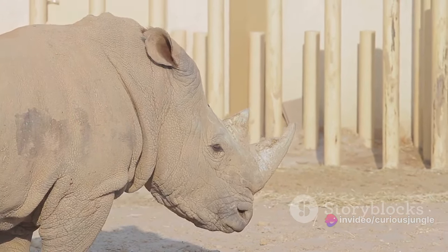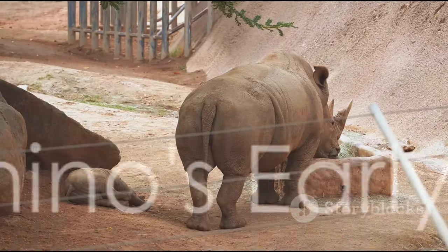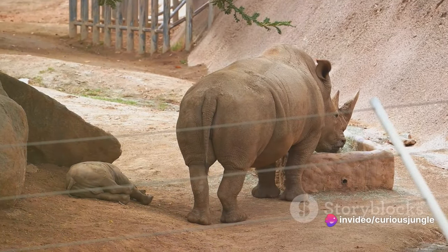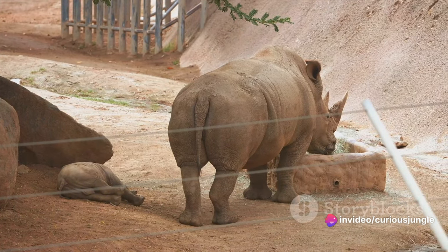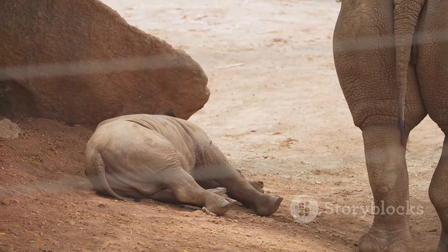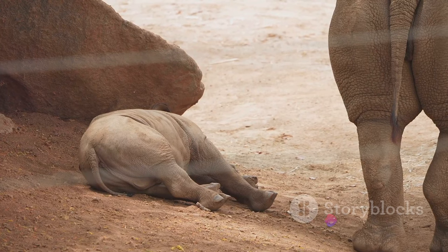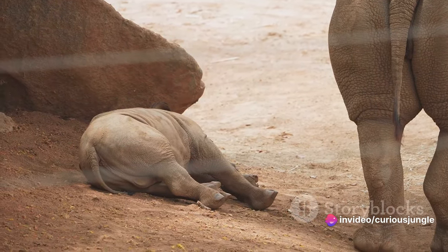Stay tuned as we unravel the enigmatic life of the rhino. The journey of a rhino begins even before it sees the light of day — the life of a rhino starts within the safety of its mother's womb. The gestation period of a rhino is quite lengthy, taking anywhere between 15 to 16 months. This extended pregnancy ensures that the baby rhino, known as a calf, is born well-developed and ready to face the challenges of the wild.